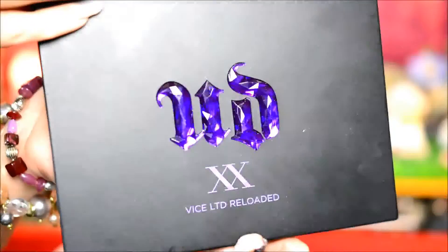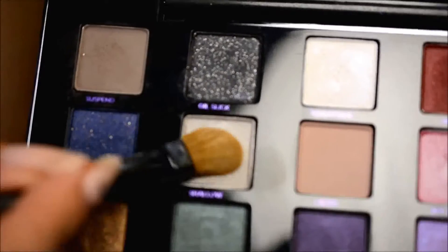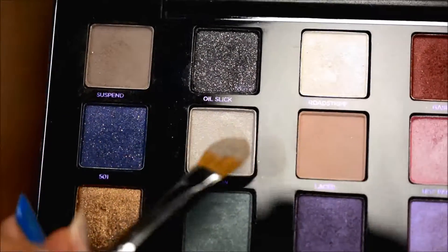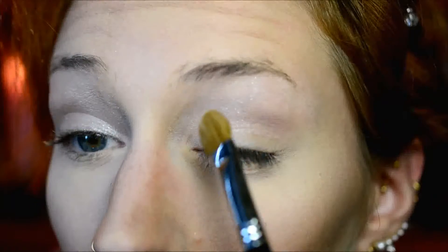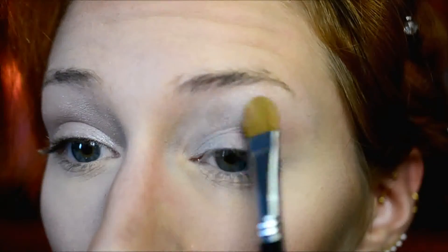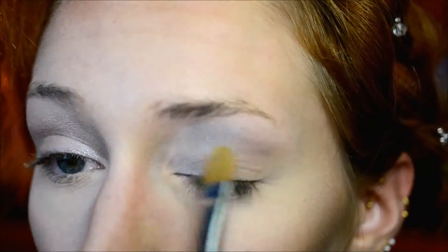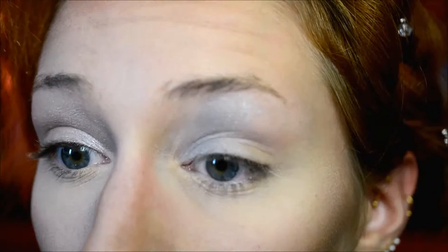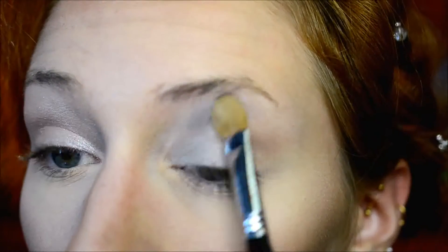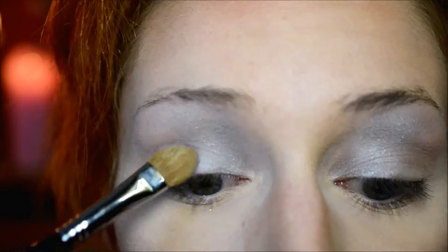I used the Urban Decay Vice XX Palette and started with the shade Shallow, which is pretty much a shimmery gray color - not really silver, actually gray. I just wanted to keep the color neutral, so I applied this all the way up to the eyebrow. It felt very against nature to completely disregard the crease and just put it all the way up without even highlighting.